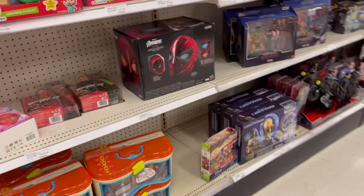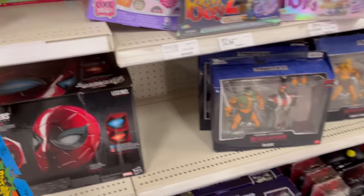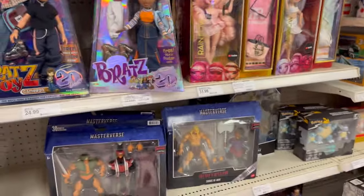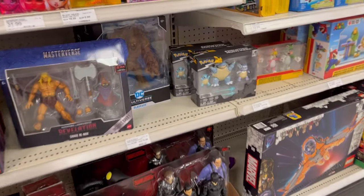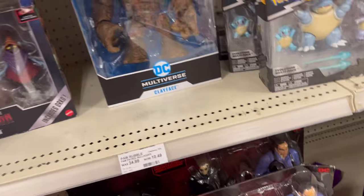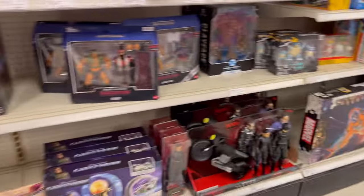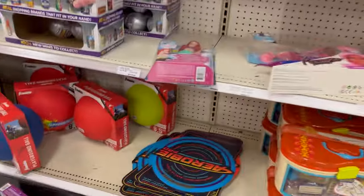This looks to be the clearance section, and this is the first time I actually see a Spider-Man helmet. I thought that was gonna be Clayface for $10 — I was gonna be really mad. This should be the clearance aisle, I believe. I don't see any kind of stickers.